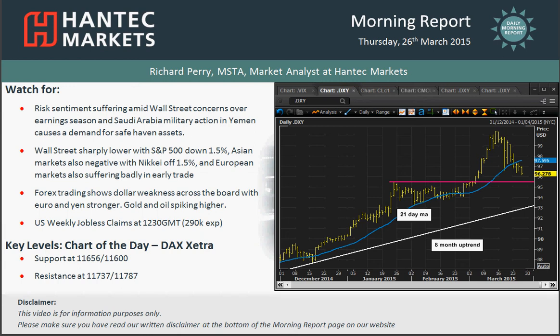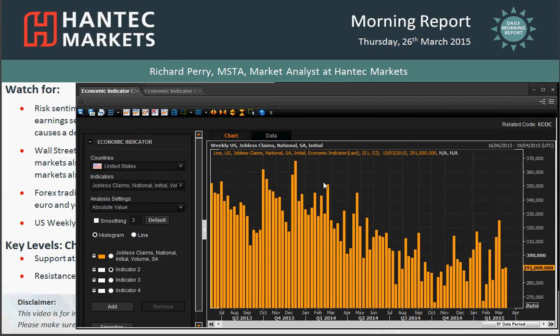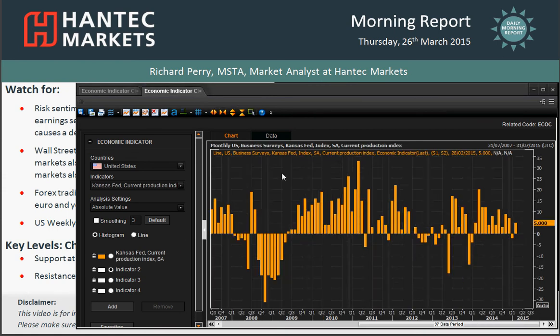In terms of data today, there's not a lot, and that isn't great news for the markets because there's not much data to distract traders from the sentiment driving markets lower. We've got the weekly jobless claims from the States out at 12:30, expected to come in around 290,000 — basically in line with last week, continuing the trend of the past few months where claims remain at a similar level.